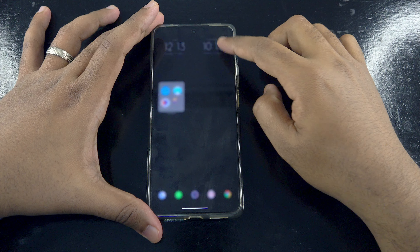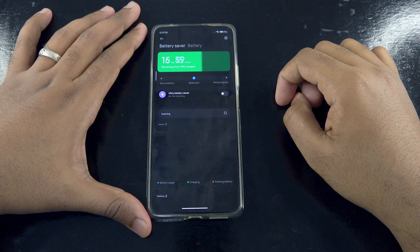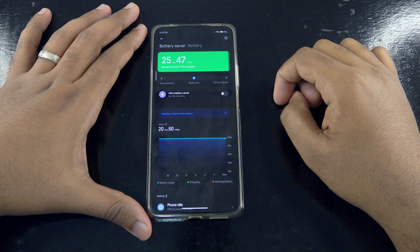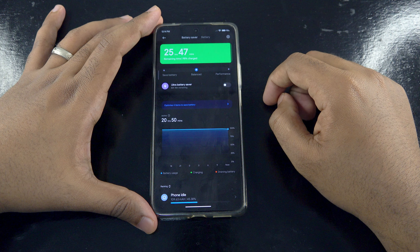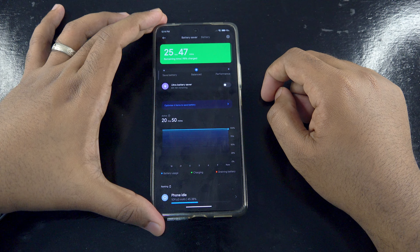Xiaomi has put a decent amount of effort to make MIUI 14 lighter than previous versions. System resources have been reduced in size while memory usage has also been optimized to ensure apps continue running in the background. To confirm this, I actually noticed the battery consumption is now less than when it was on MIUI 13.